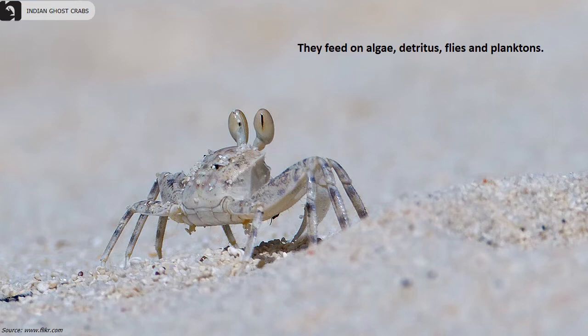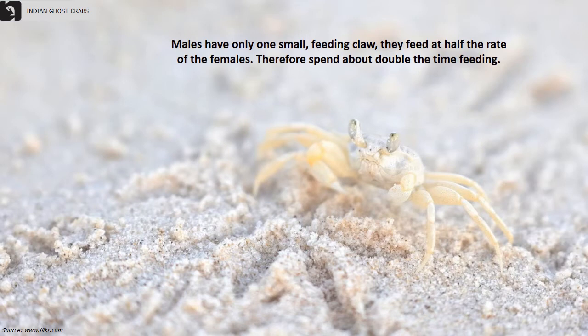They feed on algae, detritus, flies, and plankton. Males have only one small feeding claw and feed at half the rate of the females, therefore spending about double the time in feeding.